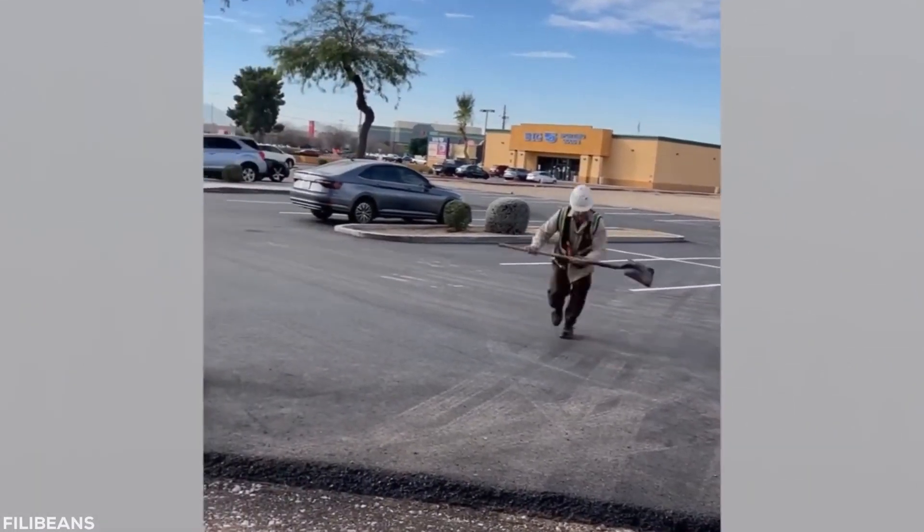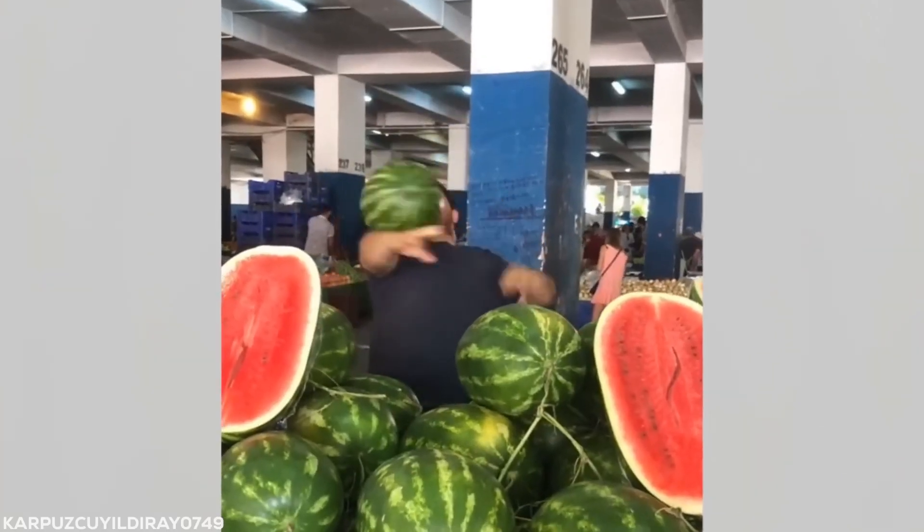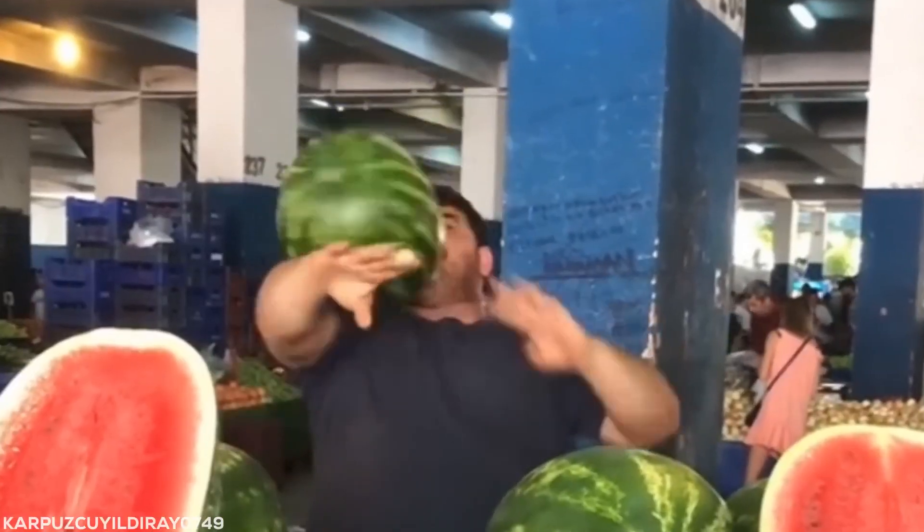Who needs a skateboard when you can shred the shovel like a construction worker Tony Hawk? Remember when your parents said not to play with your food when you were a kid?